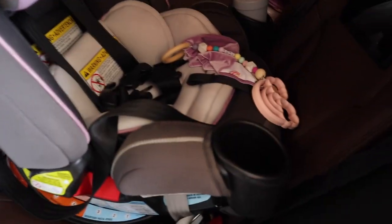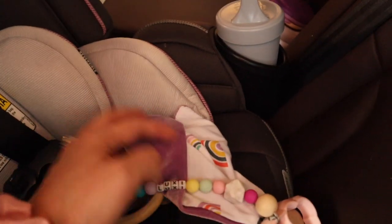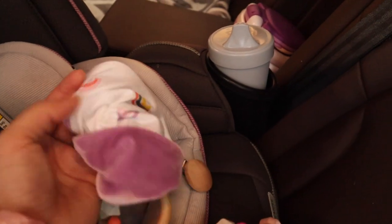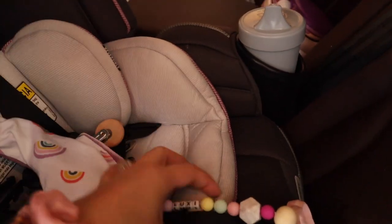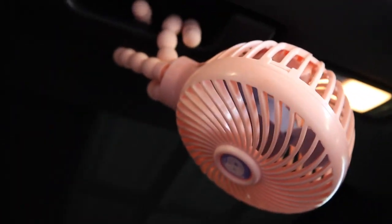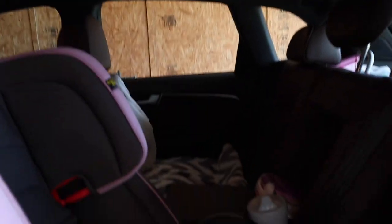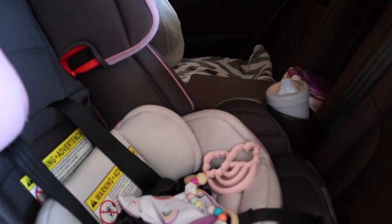Then her car seat — she's in the Graco Forever. I already put her sippy cup in here with ice and water. Here's a little lovey; she's probably going to take a nap so she always likes to have something soft to hold on to, and there's a teether attached onto it. I put this little fan up here so that way if she gets too hot in the car I can turn it on, or if she gets fussy — because she loves to be cold.